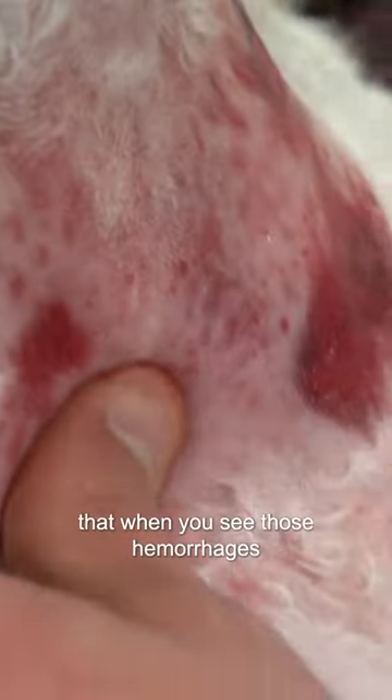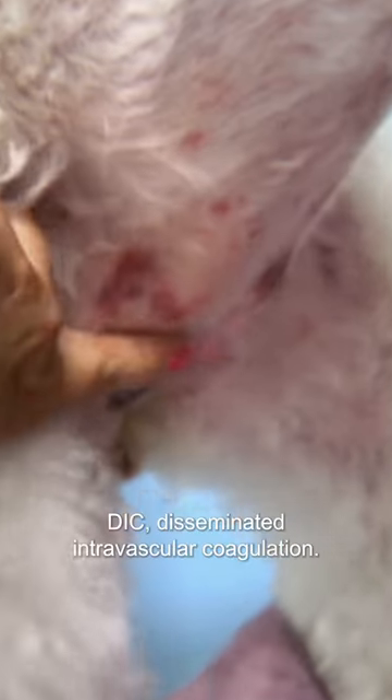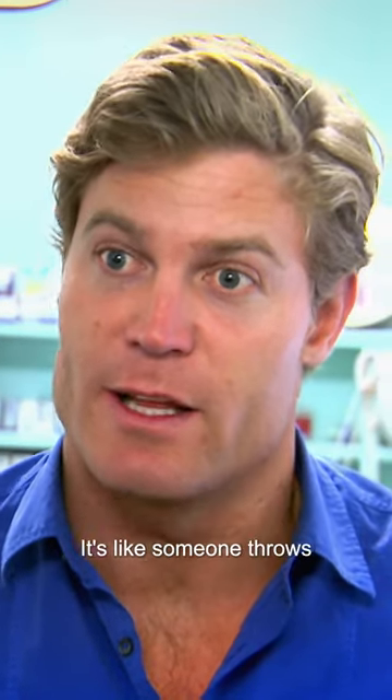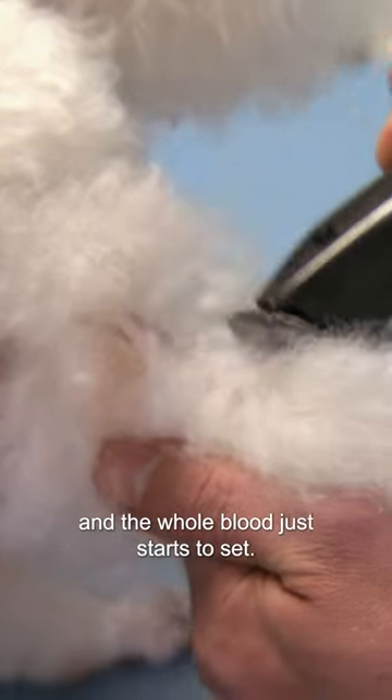As a vet, you're always taught that when you see those hemorrhages appearing in the skin, think about one condition — DIC, disseminated intravascular coagulation. It's incredibly serious. The whole circulation essentially becomes like jelly. It's like someone throws a handful of jelly crystals in there and the whole blood just starts to set.